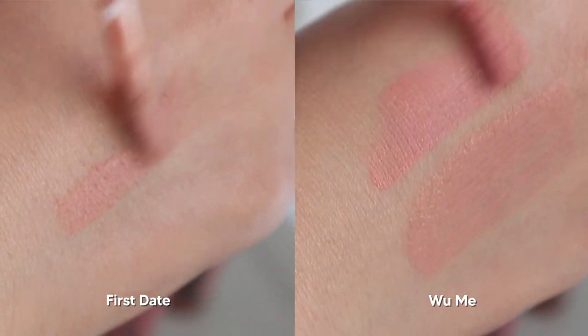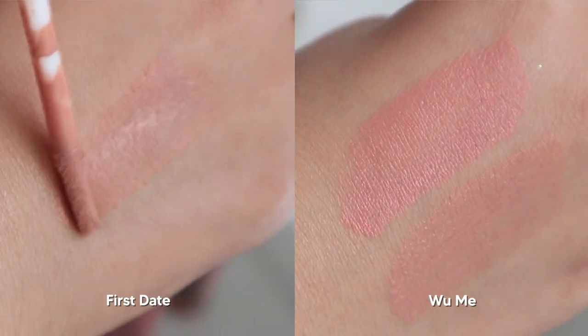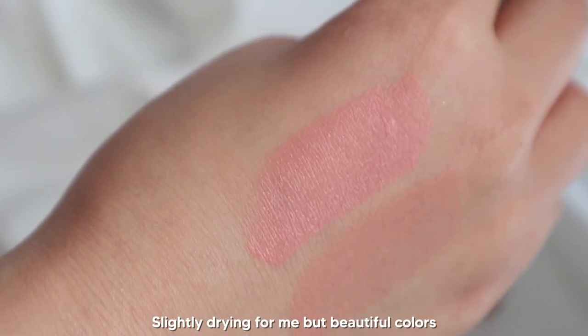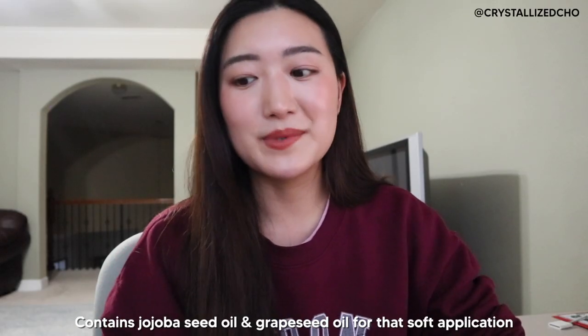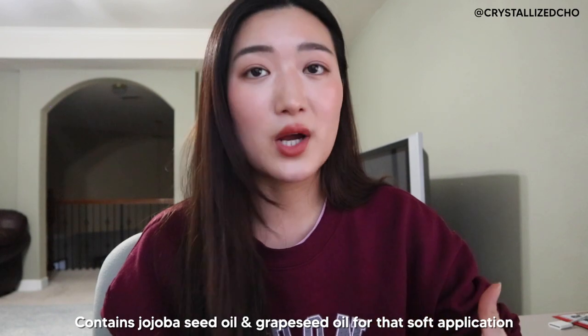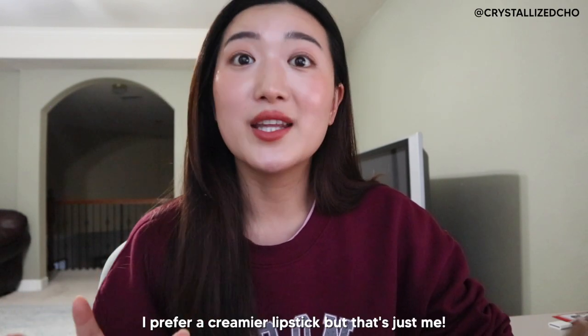It is a very whipped texture. Honestly, I found it a little dry for my lips and not quite the lip look I personally like, but I love the colors. It does contain jojoba seed oil and grapeseed oil to keep your lips moisturized and soft. But for my lips, I just needed a bit more of the creamy texture than the whipped.